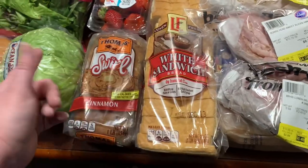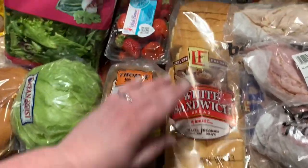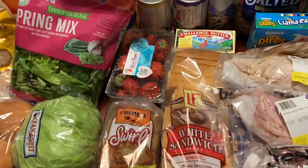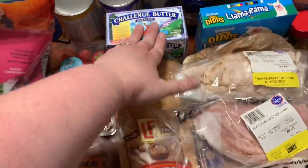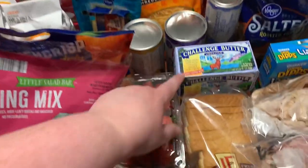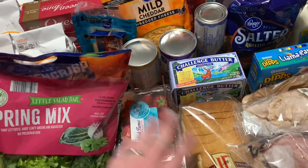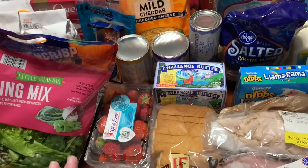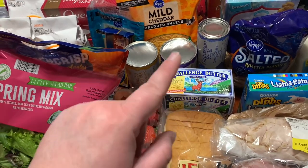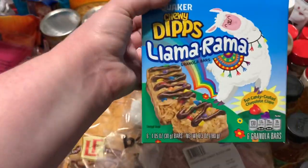79 cents for Aldi white sandwich bread. Challenge brand butter — one pound pack of four sticks, salted and unsalted — $1.99 each at Kroger. You could get up to three. I'm still well stocked but that's a great price, plus there's a 50-cent Ibotta offer making it $1.49 a pound. The Llama Rama Quaker Chewy Dips — not something I'd typically buy — but they were totally free with an e-coupon on my Kroger card.